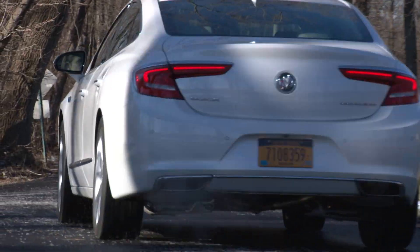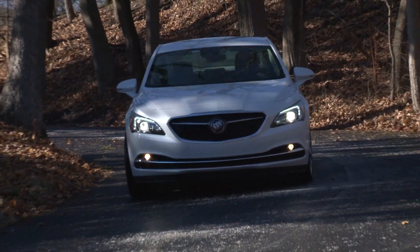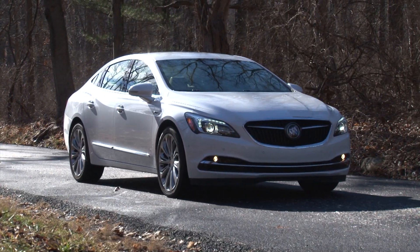Starting at around $33,000 and also available with all-wheel drive, the new LaCrosse is a positive advancement for Buick both in terms of styling and drivability. It's the big American sedan you forgot you ever wanted. For TestDriveNow.com, I'm Steve Hammes.